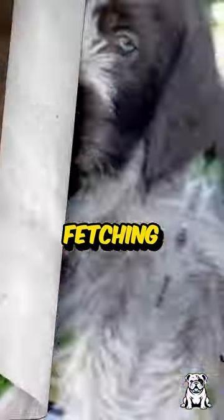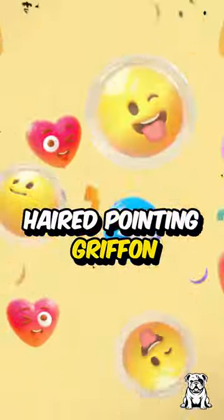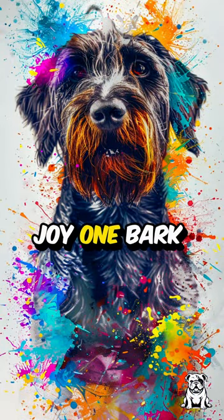Now isn't that fetching? So next time you're looking for a loyal outdoorsy companion, consider the wire-haired pointing griffon — spreading tail-wagging joy one bark at a time.